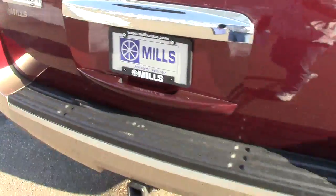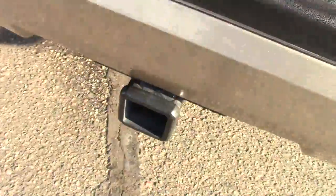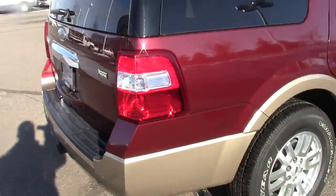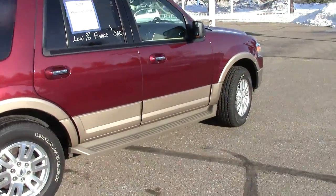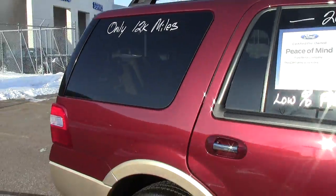We'll go through some of the bells and whistles here. It does have the backup camera right there, which is a really nice thing to have. Has the towing hitch on below with all the hookups. Full-size spare tire, big cargo area in the back here. It's four-wheel drive and has the privacy glass on the rear two-thirds of the vehicle as well.